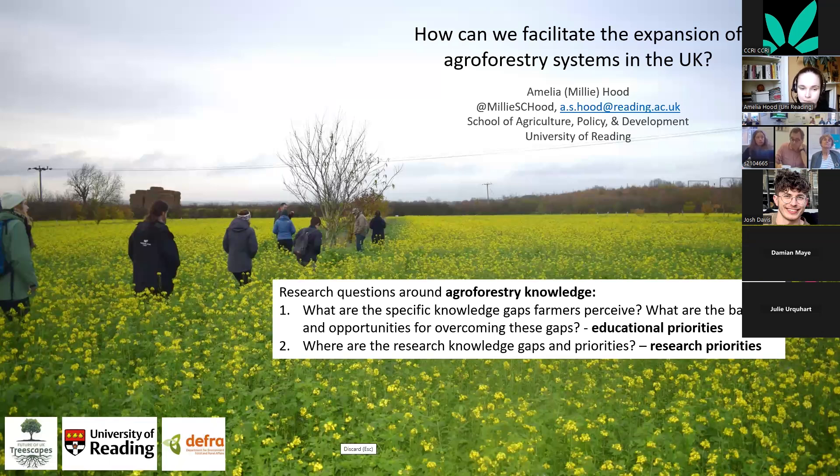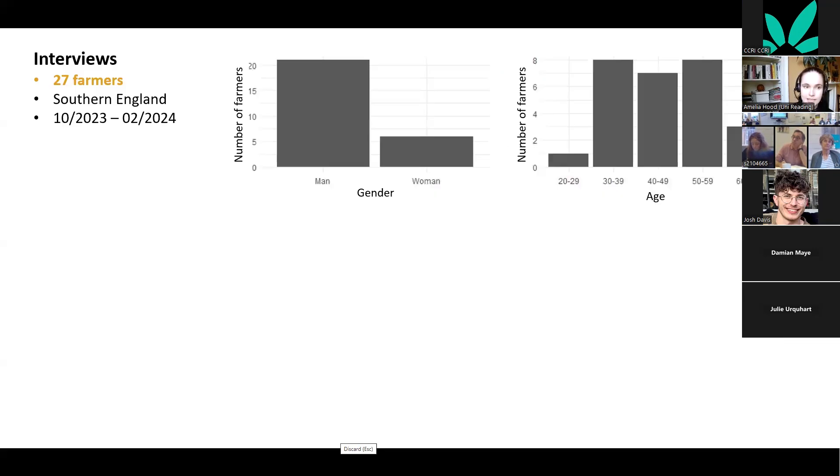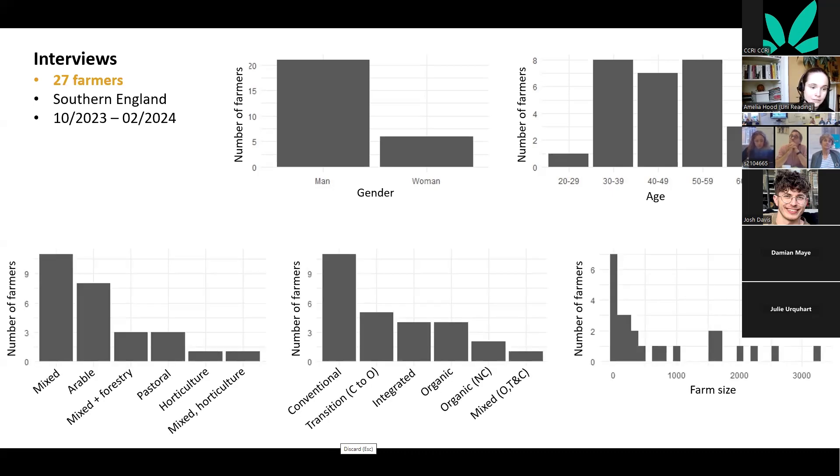My research questions were: what are the specific knowledge gaps that farmers perceive, what are the opportunities for overcoming these gaps, and what are the research knowledge gaps and priorities? For the educational side, I conducted 27 interviews across southern England, speaking to people of different genders, ages, farming systems, and methods — from conventional through to organic — with varying farm sizes.